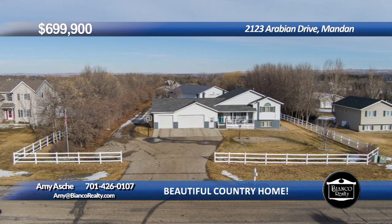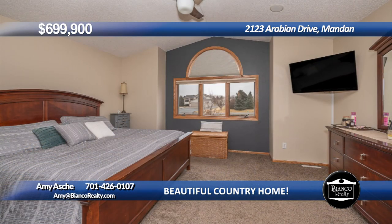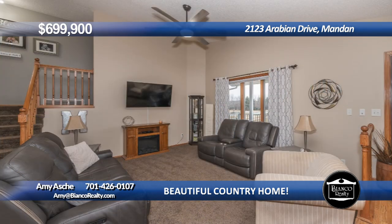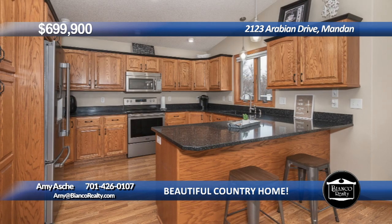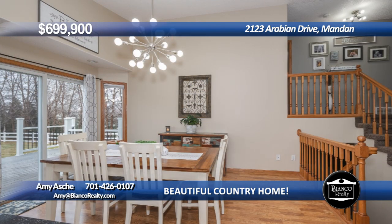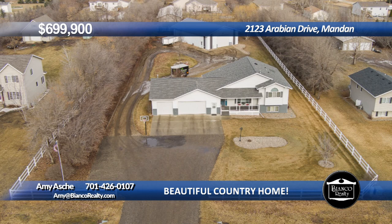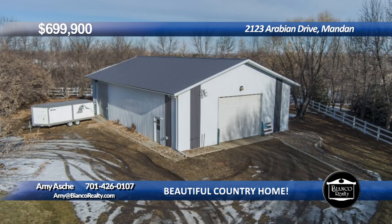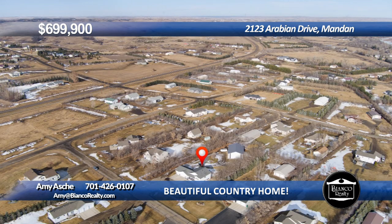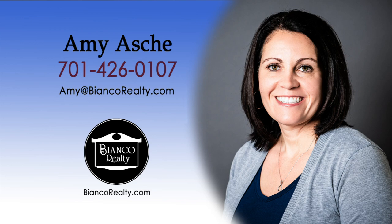This great home features four bedrooms, an office and four bathrooms including the primary en-suite. There is main floor laundry. The kitchen has stainless steel appliances, quartz countertops and tons of cabinets. The dining room has a patio door overlooking the pool. The property is surrounded by mature trees and a maintenance-free fence. The yard is beautifully landscaped with sprinklers, paved driveway, maintenance-free front porch and deck, fire pit area, underground dog fence, and a 40 by 60 heated shop. Enjoy country living only minutes from Mandan. Call Amy Asche, 426-0107, today at Bianco Realty.